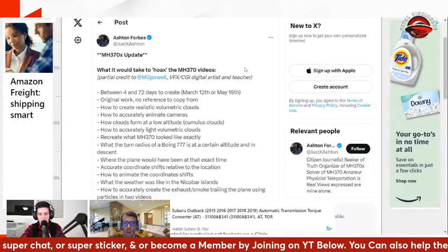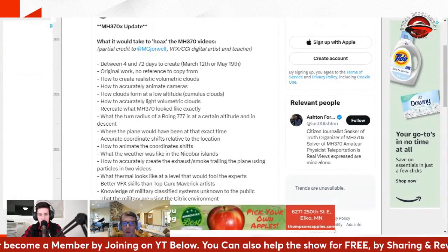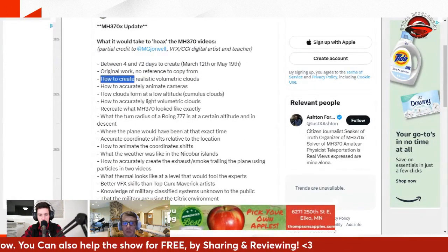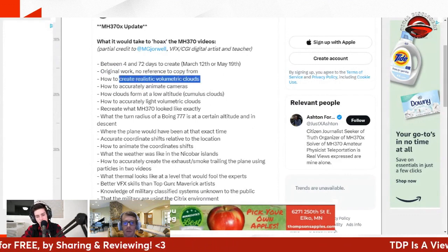We put together a list of all the things that would be required. I'll just run through this real quick and you'll see there's just no chance at this point. You've got between four and 72 days. It's an original work — there's nothing to copy from. So even people trying to recreate it are recreating from something they're looking at, as opposed to a complete original work.